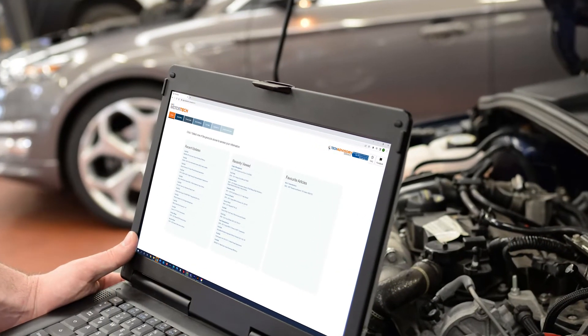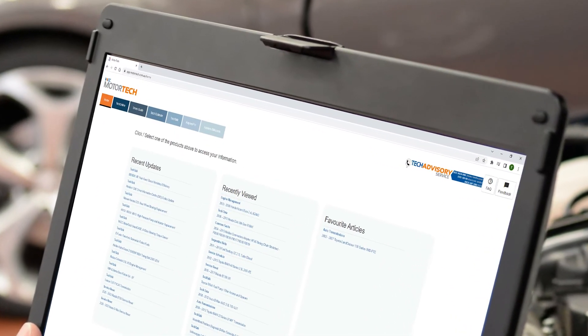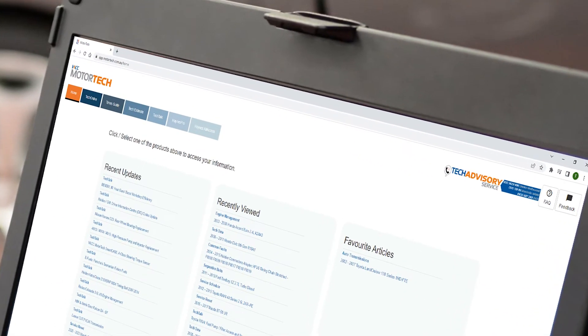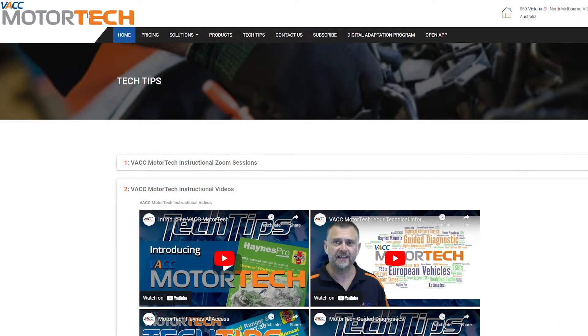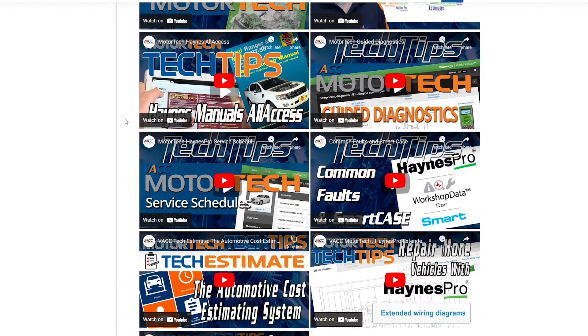Want something more hands on? We are more than happy to drop past your business and give you and your team free training and answer your questions about navigation and content coverage. Alternatively, you can access our playlist of tech tip videos which cover different aspects of Motor Tech, which you and your team can watch at your own pace.